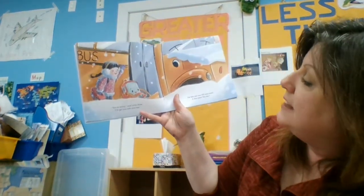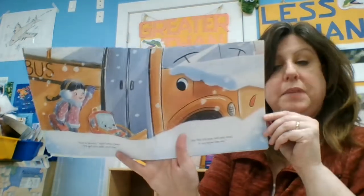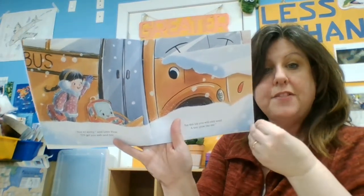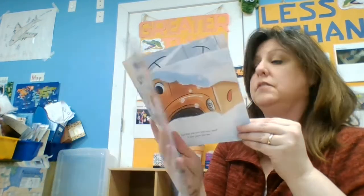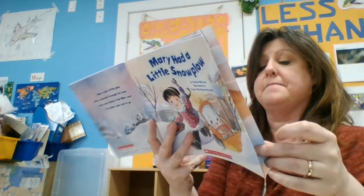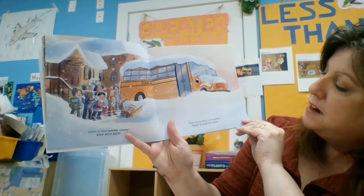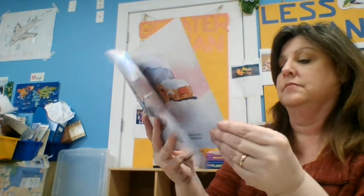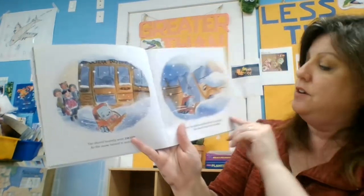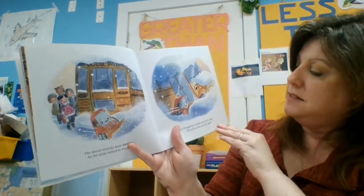Not to worry, said little plow. I'll get you safe and free. For this job, you'll only need a tiny plow like me. Do you think the plow is going to be able to push away all the snow so the school bus can drive? Let's find out. Listen to that rumble, rumble, beep, beep, beep. Here comes Mary's snow plow ready to clear the street. The shovel bravely went swish as the snow turned to muck. And though he worked with all his might, the school bus was still stuck.